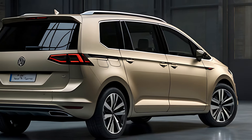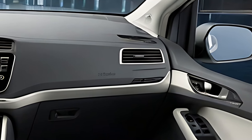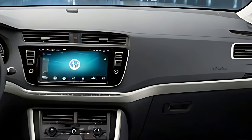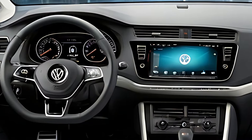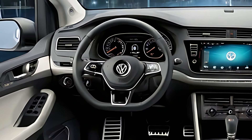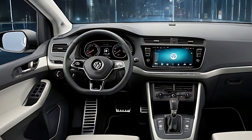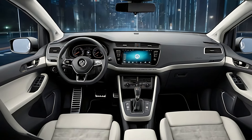The 2025 Volkswagen Touran offers a range of efficient engines designed to cater to different driving needs. Standard models come with a 1.5-liter TSI petrol engine producing around 150 horsepower, providing smooth acceleration and excellent fuel efficiency for everyday driving. A 2.0-liter TDI diesel engine is also available, offering more torque and better fuel economy for longer trips or heavier loads.